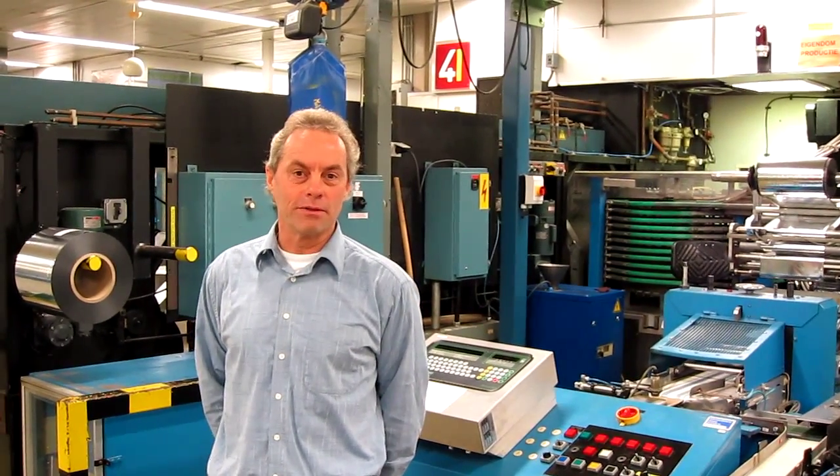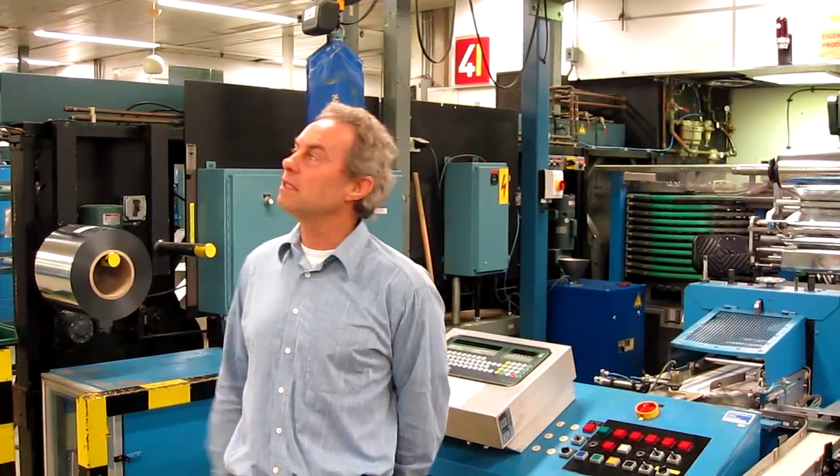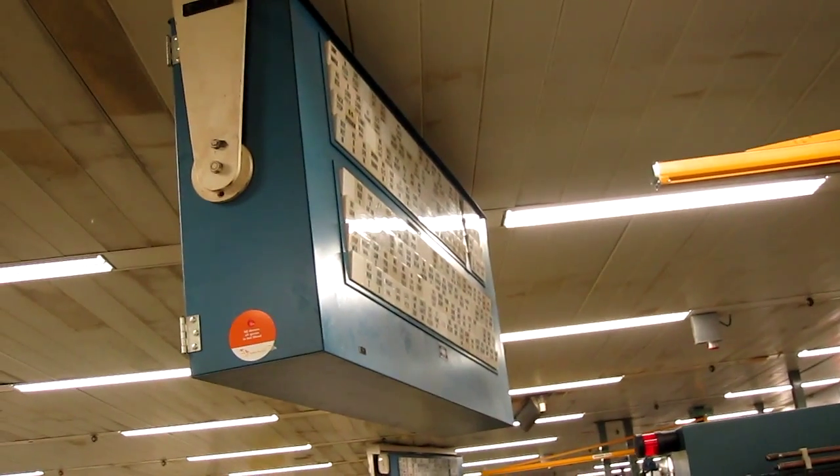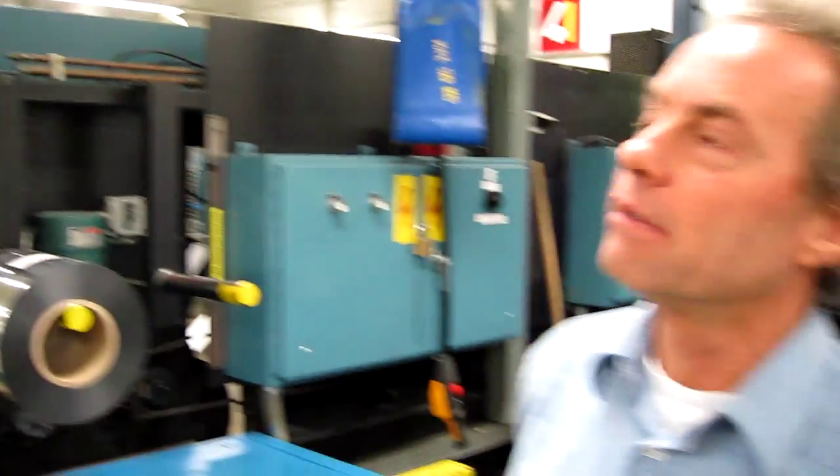A good example of the steadiness and robustness of the machine is this readout panel, which shows whenever there's a problem on the machine — one of the lights will go on and the operator will know what's wrong. Very simple, efficient technology that we can maintain for many many years to come.